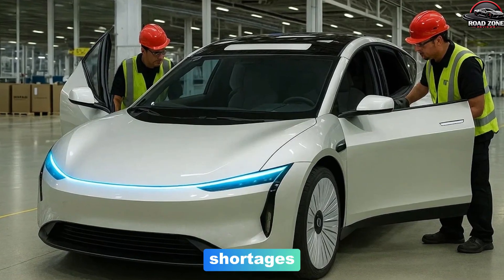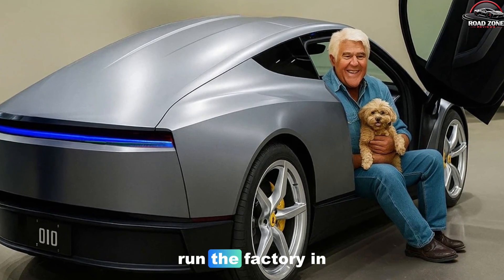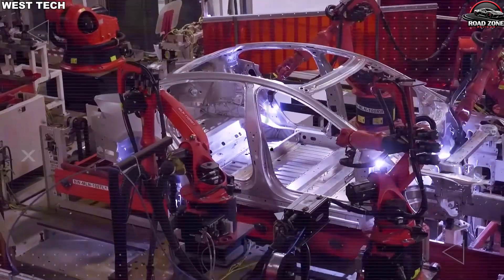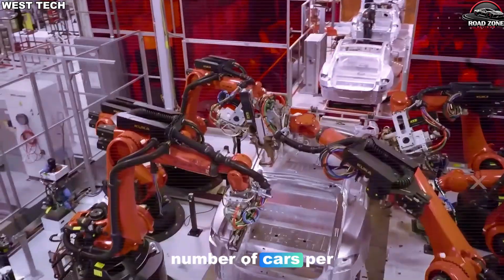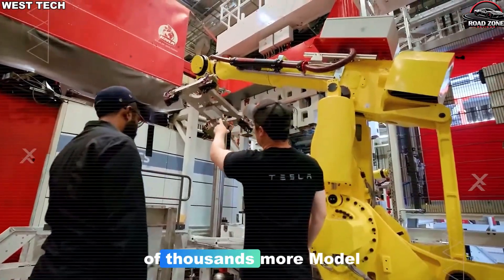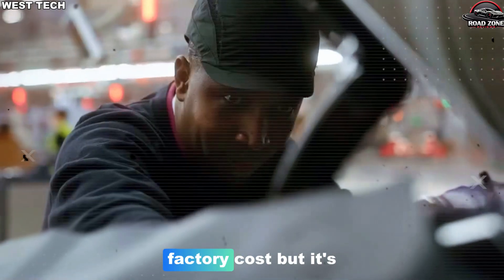Fewer stops from part shortages. Fewer slowdowns from tricky welds. Fewer surprises from hidden defects. That means Tesla can run the factory in more shifts, for more hours per day, without constantly fighting bottlenecks and breakdowns. The math is simple but brutal: if a factory that costs billions only builds a modest number of cars per year, the depreciation per car can easily land in the thousands of dollars. If the same footprint can push out hundreds of thousands more Model 2s per year, that fixed cost per vehicle drops sharply.